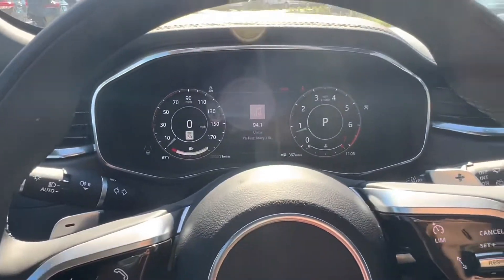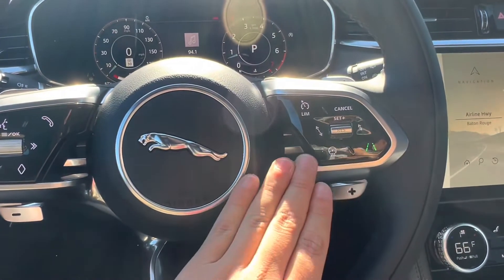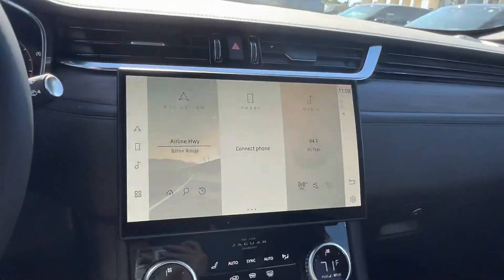Hopping in, we see that we have a digital display located just behind our steering wheel. On our steering wheel, we have our heated steering wheel option, lane keeping assist, adaptive cruise control, and voice recognition. The vehicle also features blind spot monitoring on both of your rearview mirrors.